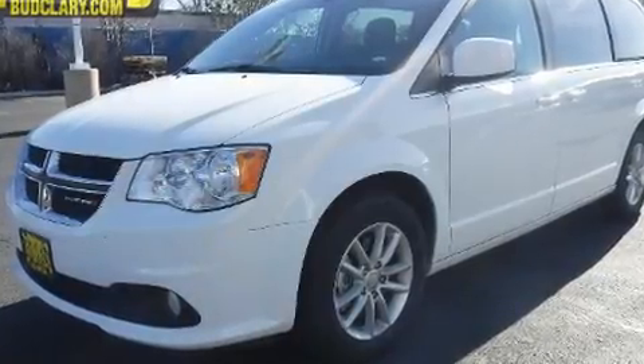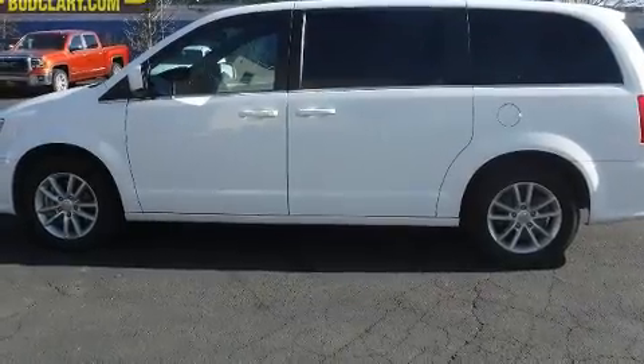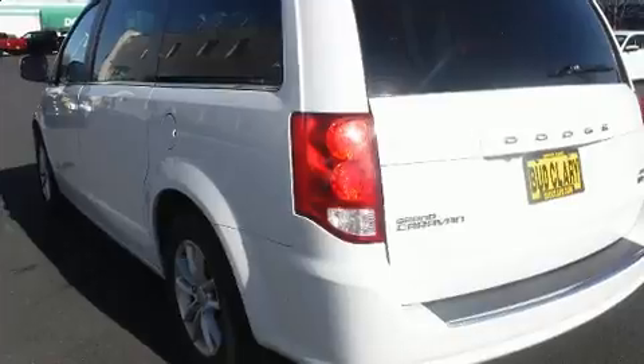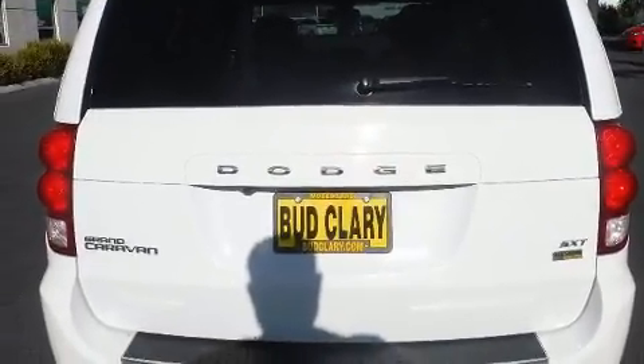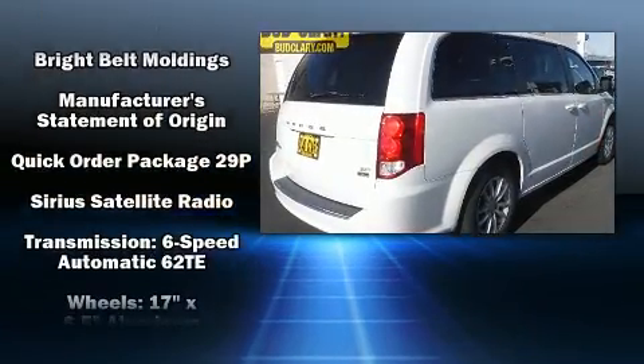Dodge ensures the safety and security of its passengers with equipment such as dual front impact airbags, head curtain airbags, traction control, brake assist, anti-whiplash front head restraints, a security system, and four-wheel disc brakes with ABS.